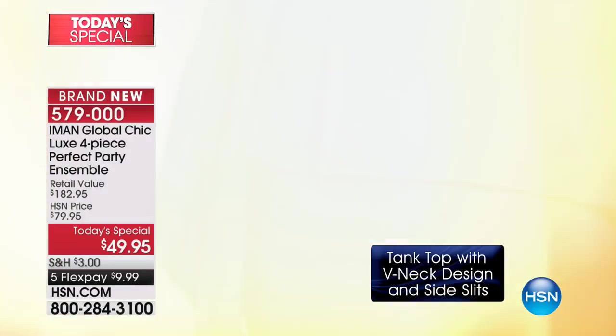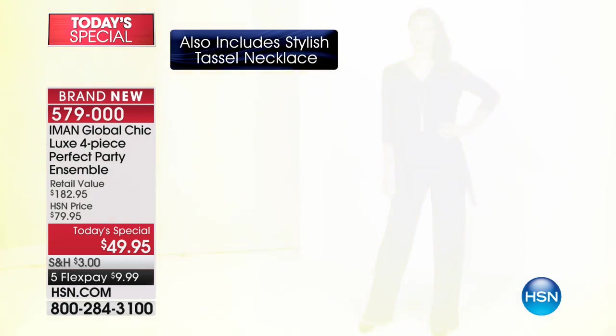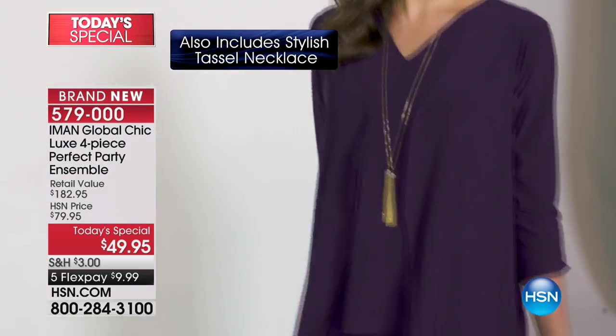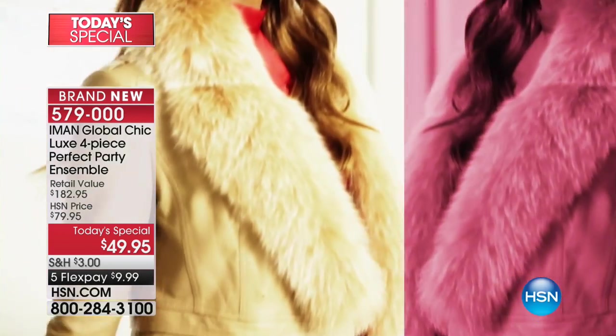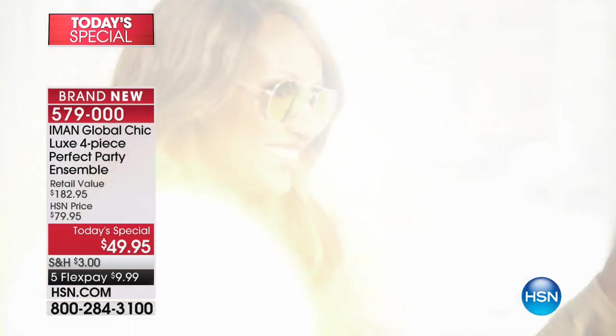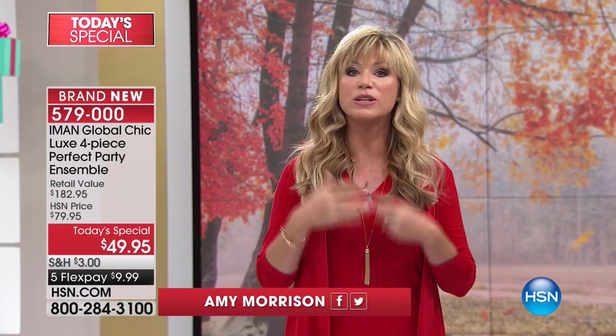We already sold out of purple. If you're interested in the red or the green, you've got to be ordering that tonight as well. We didn't bring in 40, 50,000 like we normally do for today's special. This is Iman's most limited today's special. We've got three inseams on the pants: short 30, average 32, and tall 34. So we do have everybody covered tonight. Let's have some fun with colors.